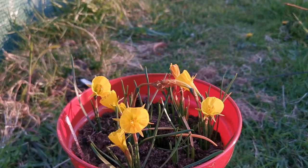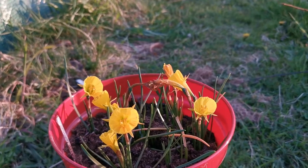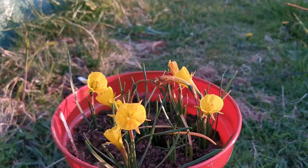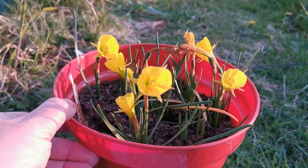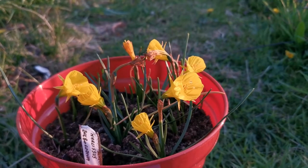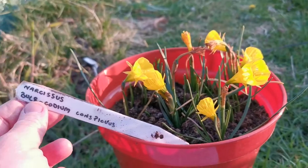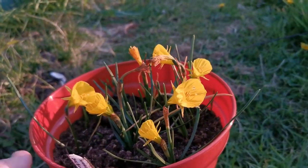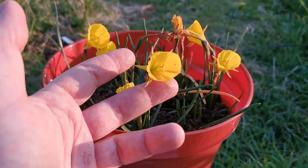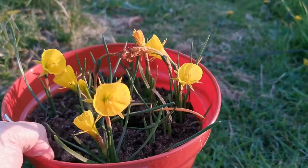Narcissus Bulbocodium subspecies Bulbocodium variety conspicuus — I found some sources saying it should have pretty pale yellow flowers, but to me this daffodil looks very intense yellow. So I'm not sure if it is still a conspicuus or just a normal Bulbocodium. However, I really love this beautiful bright yellow color and this huge corona.